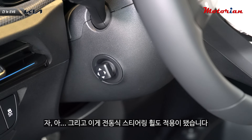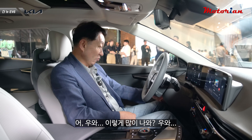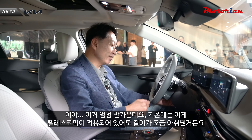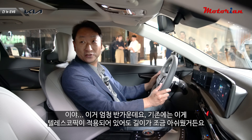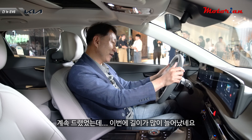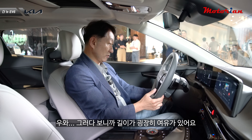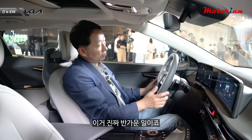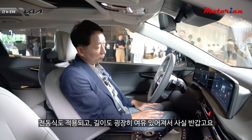전동식 스티어링 컬럼도 적용됐습니다. 기존에는 텔레스코픽이 적용돼 있어도 길이가 조금 아쉬웠는데, 이번에 길이가 많이 늘어나서 굉장히 여유가 있어요. 전동식이 적용되고 길이도 여유있어져서 정말 반갑습니다.